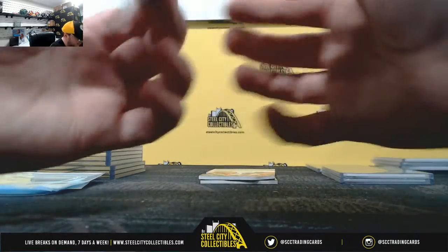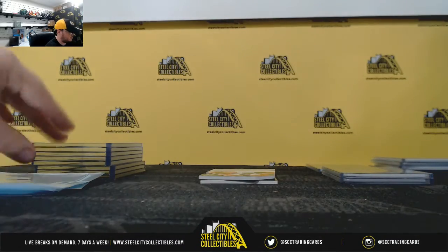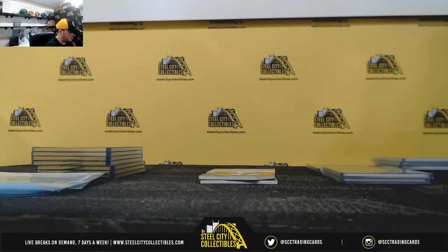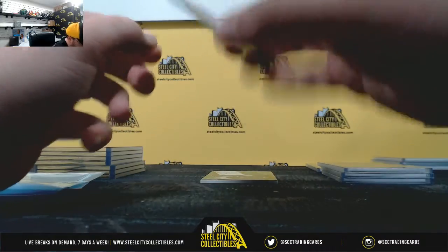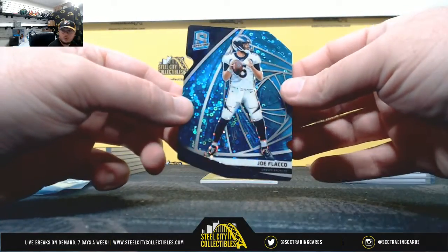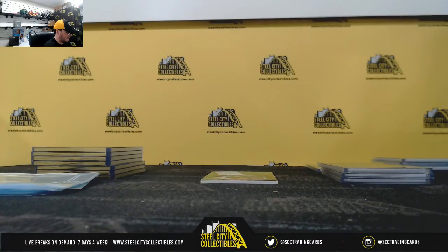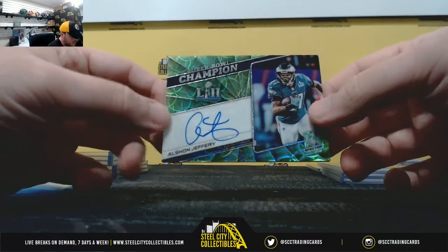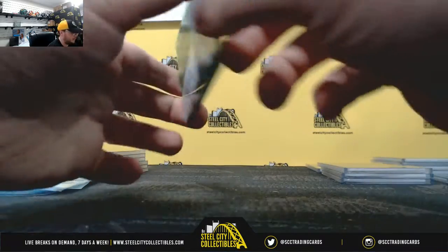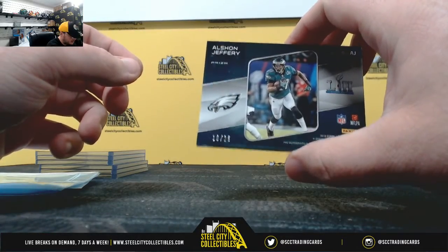Number five of 35, Tom Brady — Anthony V. Number six of 50, die cut, Joe Flacco — Kevin M. And our Super Bowl Champion Signature, Alshon Jeffrey, Philadelphia Eagles, numbered 18 of 25 — and that one's going to go to Pepin, first hit there for you in the break.